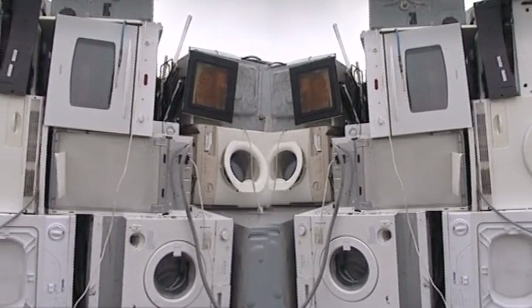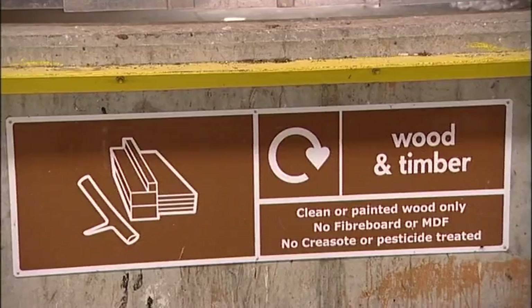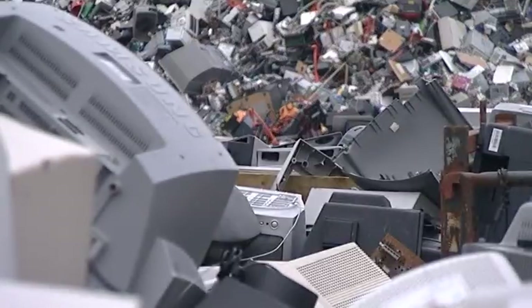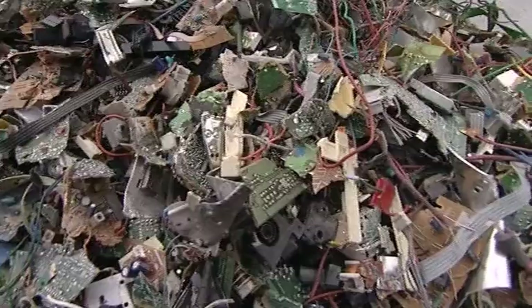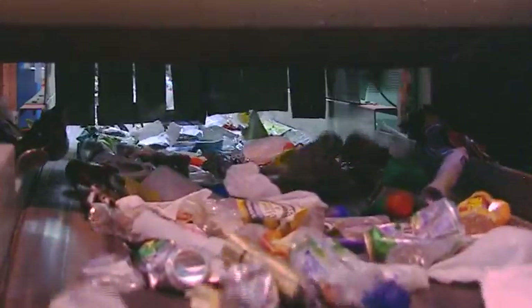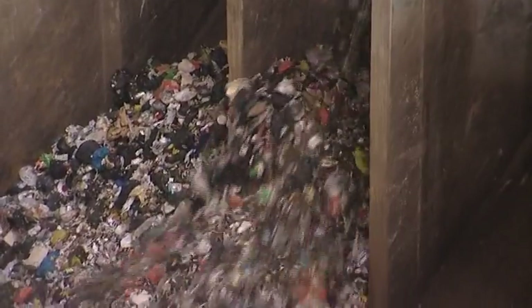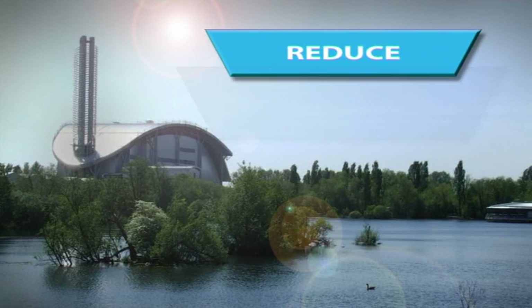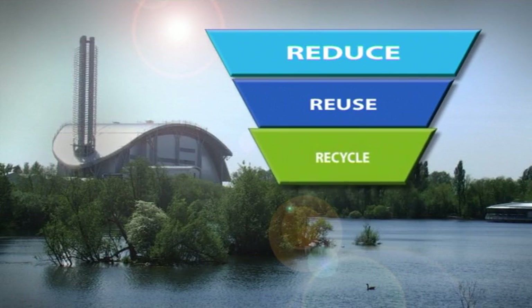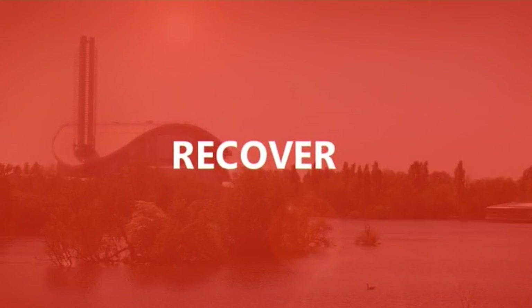One of the things you realise when you look into waste is just how varied and different it all is. Ideally, we all want to reduce waste or reuse it. Where waste can't be prevented, we try to recycle it, and we're always looking for new ways to recycle more and more waste, and we're getting better at it. But some things can't be reduced, reused or recycled. So what do you do? In what's known as the waste hierarchy, there's a fourth step after reduce, reuse and recycle, which is recover — or specifically, energy recovery.